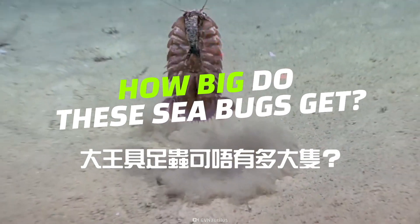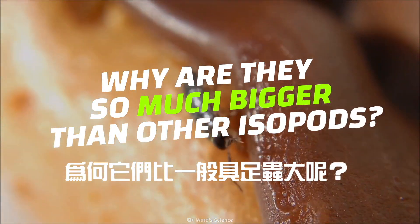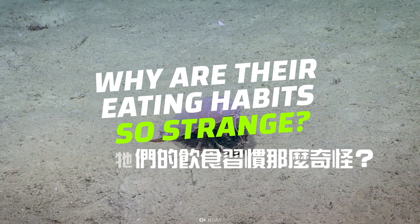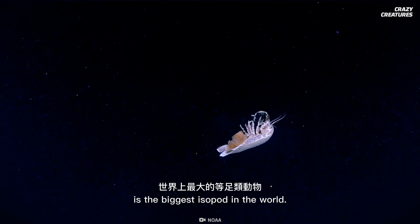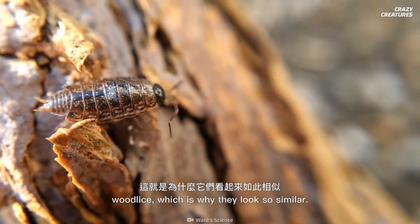How big do these sea bugs get? Why are they so much bigger than other isopods? As its name implies, the giant isopod is the biggest isopod in the world. This order of crustaceans includes woodlice, which is why they look so similar.